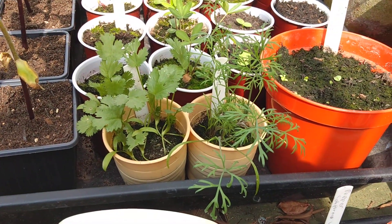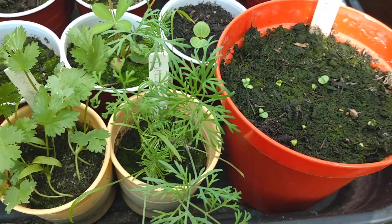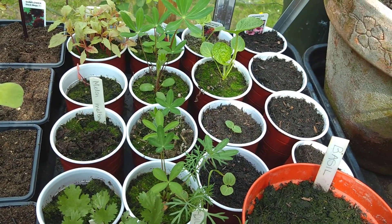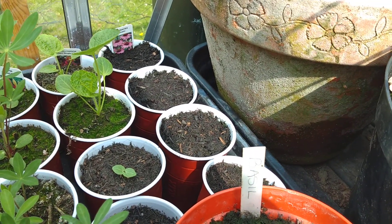We've got dill and coriander there, and the basil has just started to show some more flowers for the garden. Lupine, hollyhock — still waiting for the echinacea.